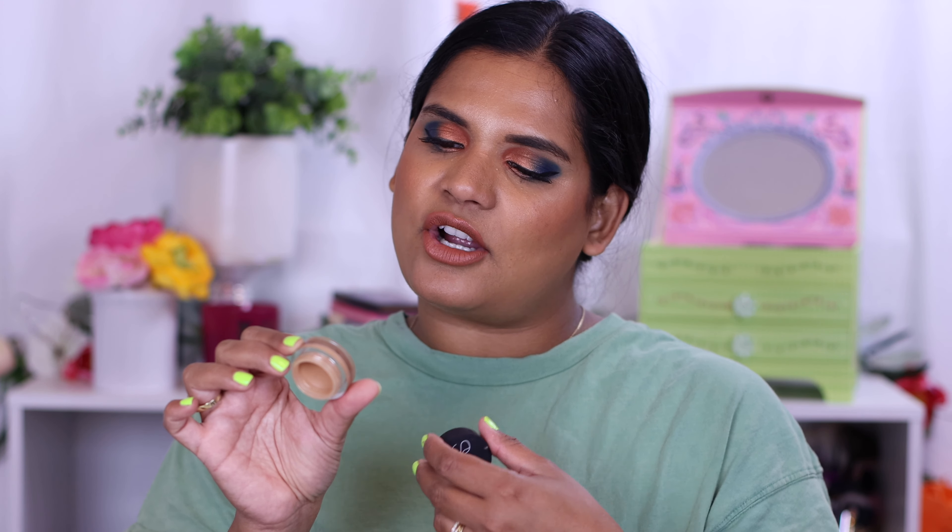Another oldie but goodie is the NARS Concealer. I got it in a different shade this time — medium dark to caramel. It works really well with the Zoeva brush; that combination just makes my under eyes feel really flawless. I like having a thinner concealer under my eyes. I've tried so many that friends have raved about, but honestly this is just the one for me. It stays put in winter and summer. My friend Teresa actually buys it to use as an eyeshadow primer — I just use it as a concealer and love it. So smoothing and easy to use.